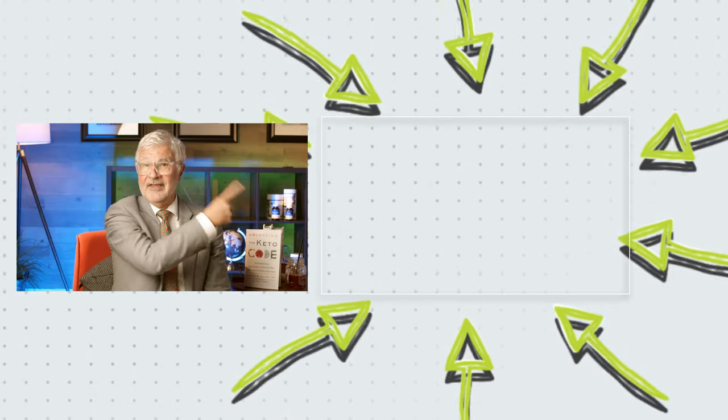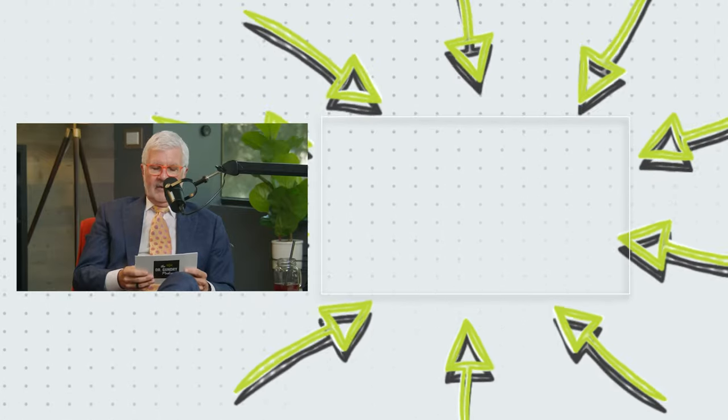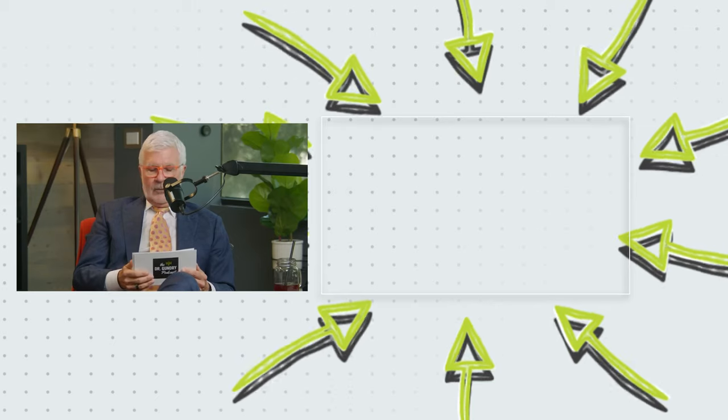If you found this video helpful, I think you're going to love this next one. There are plenty of people out there who love their morning smoothies — but sorry folks, smoothies are just not healthy and they are not going to help with bloating.